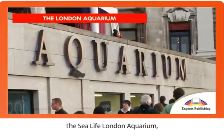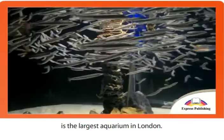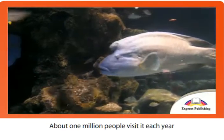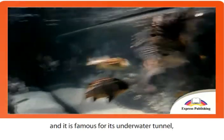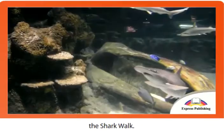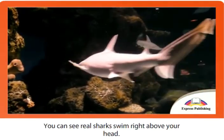The Sea Life London Aquarium, located on the south bank of the River Thames, is the largest aquarium in London. About one million people visit it each year, and it is famous for its underwater tunnel, the shark walk. You can see real sharks swim right above your head.